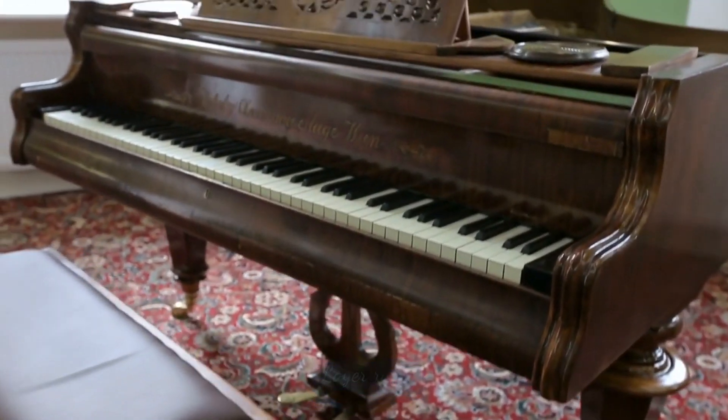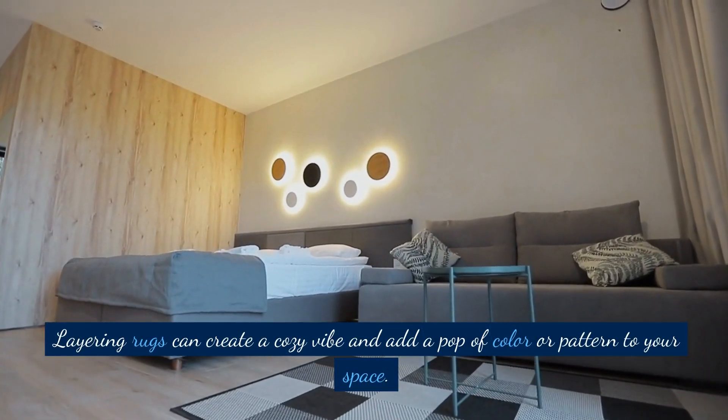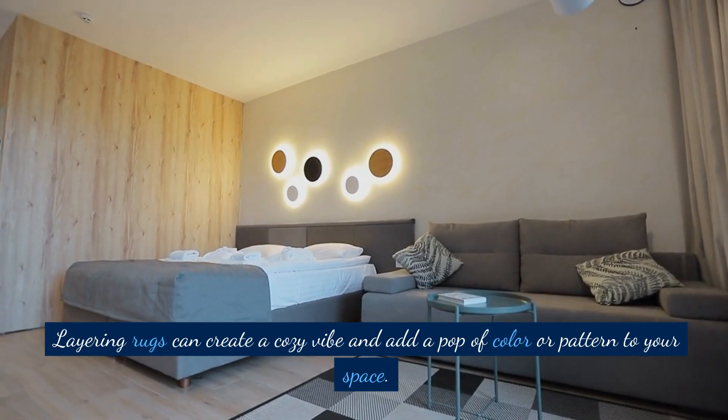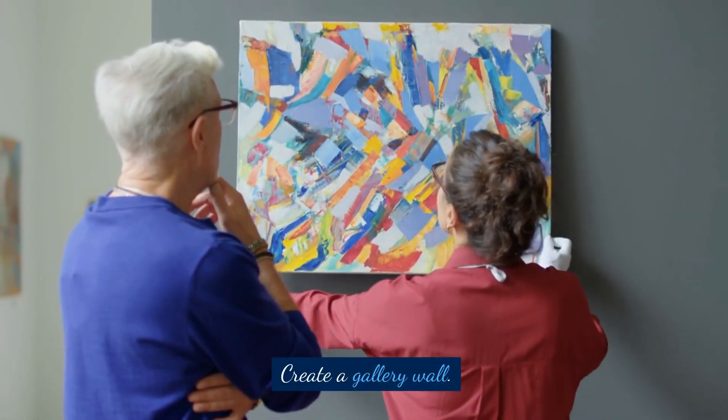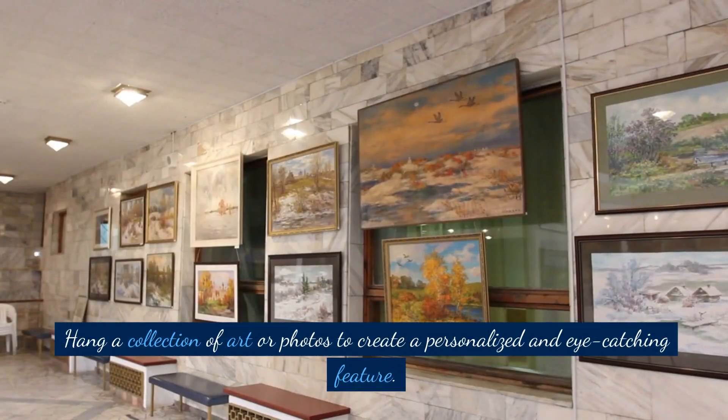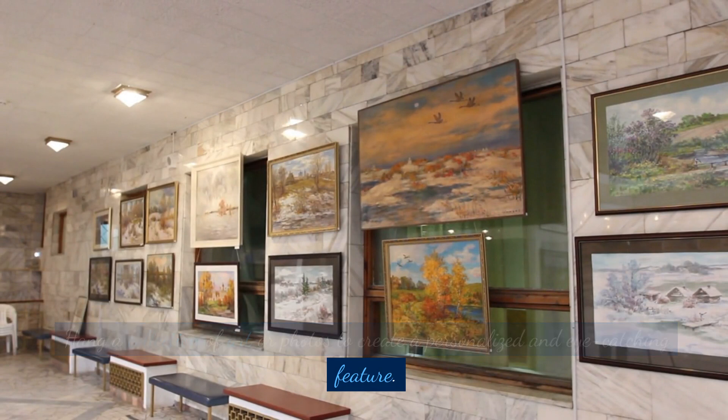Layer rugs. Layering rugs can create a cozy vibe and add a pop of color or pattern to your space. Create a gallery wall — hang a collection of art or photos to create a personalized and eye-catching feature.